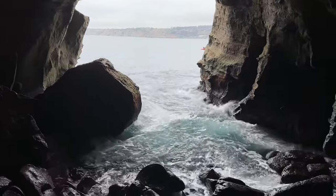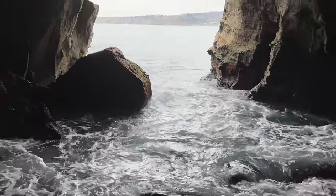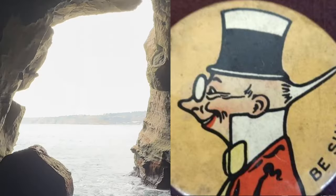I feel like I can see it here. Looking straight out, you can definitely see the profile of Sunny Jim.